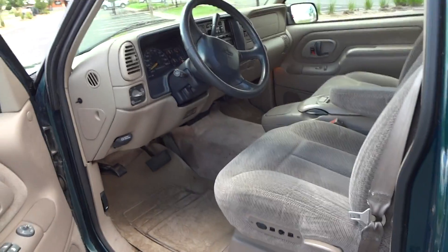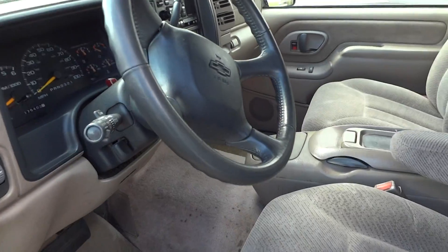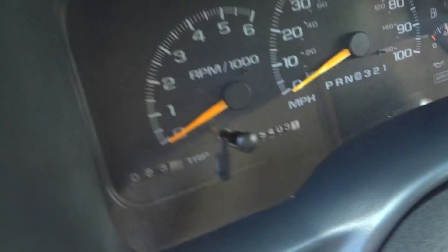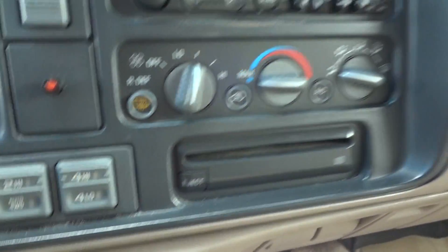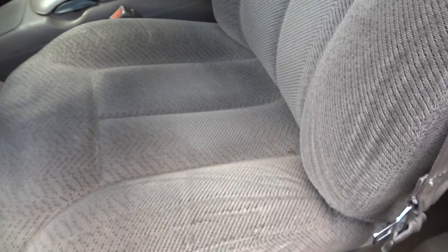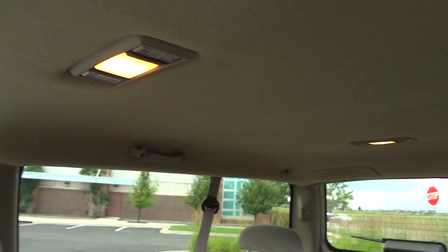Inside, the LS has the cloth interior. It currently has 175,400 miles on it. The original radio, push-button four-wheel drive, and center console are all present. There are no rips or tears in the seat — very good condition. The headliner is very nice and the carpet is in good condition with only a few spots here and there.